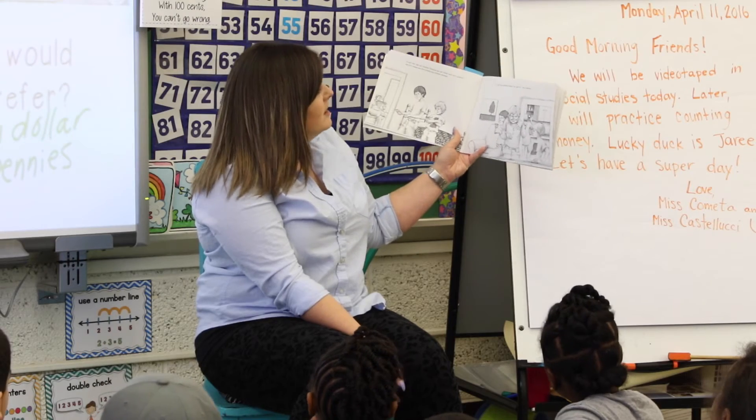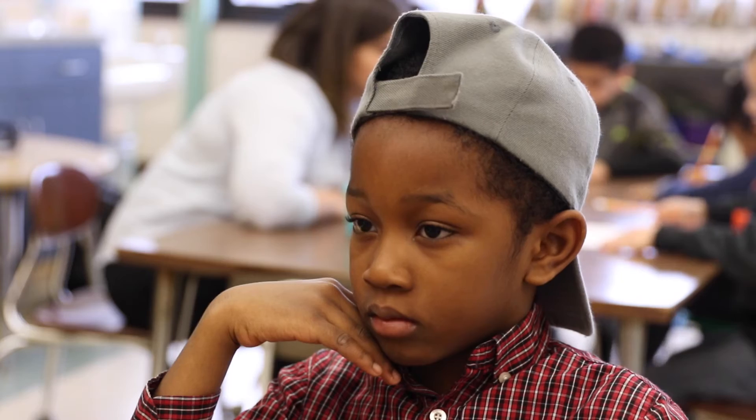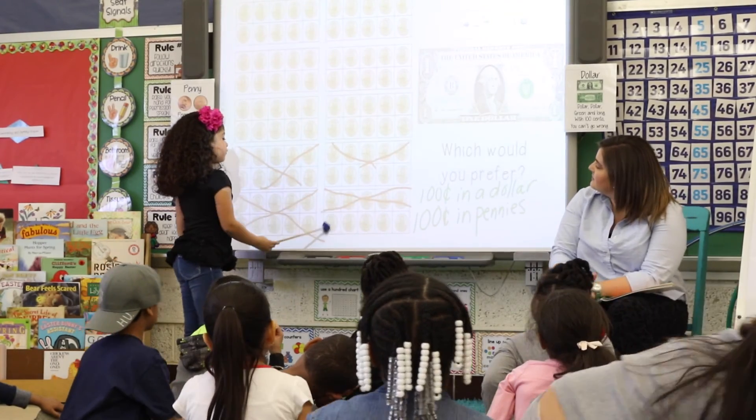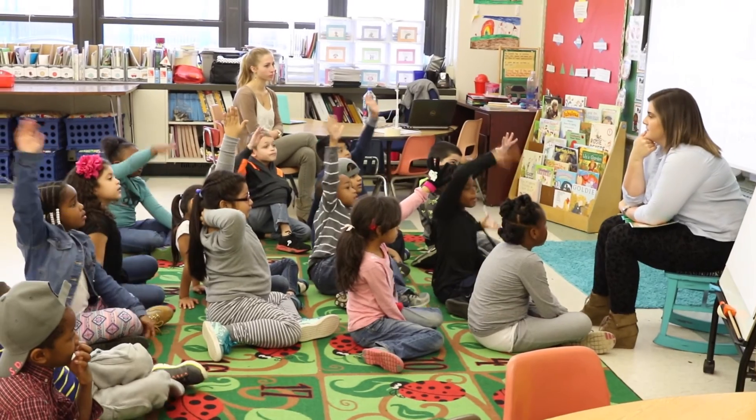If Alexander got another 100 pennies, what would you tell him to do with them? Save them. Since it's too much to carry that many pennies, I would go to the bank and get 100 or 200 dollars. And what would you do with 200 dollars? Put it in my piggy bank for Pennies for Patients.